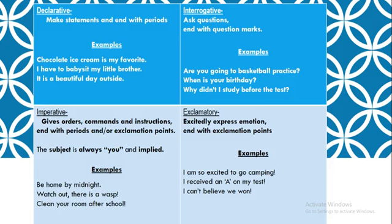Hello, hello. How are you doing, scholars? I hope all is well. Today we're going to be talking about four different types of sentences.